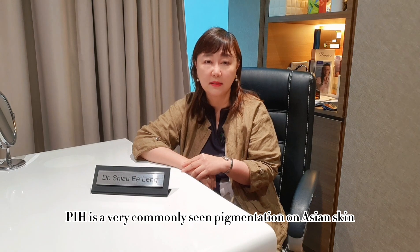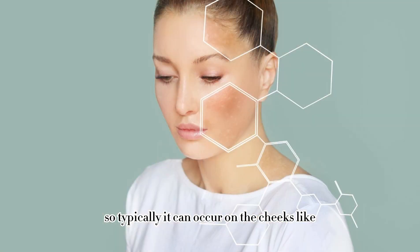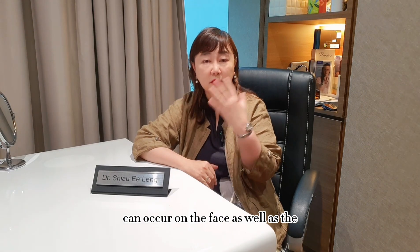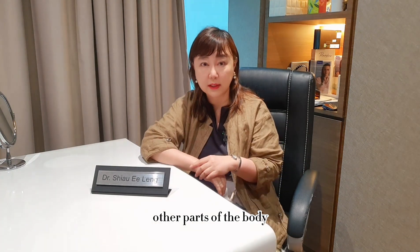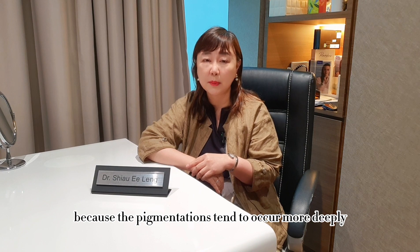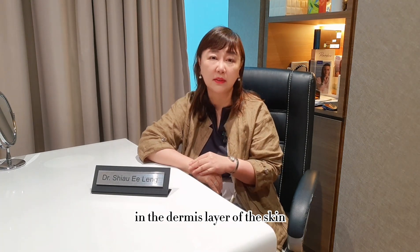PIH is a very commonly seen pigmentation on Asian skin. Typically it can occur on the cheeks, like after an acne outbreak, or after allergies to the wrong kind of creams being used. It can occur on the face as well as on other parts of the body. For PIH, the treatments will have to be combination, because the pigmentation tends to occur more deeply in the dermis layer of the skin.